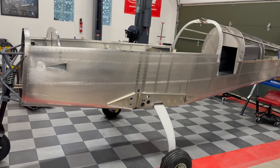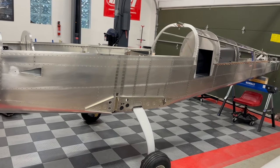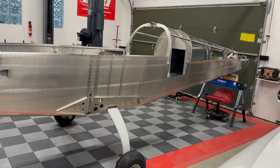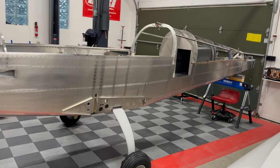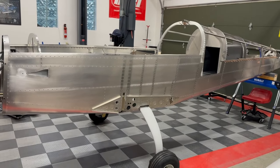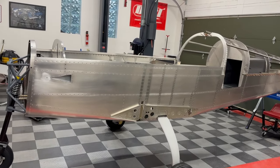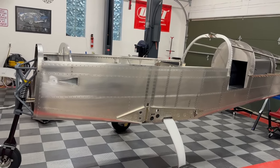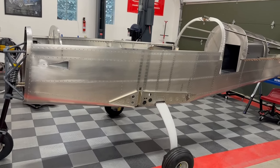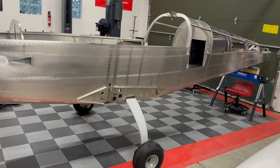One of the reasons I picked the Sling is because this entire airplane is made using pulled rivets. There are no bucked or squeezed rivets — they're all pulled rivets. Thousands of them, I can say that. But that makes it possible for it to be done by one person, and that was really the only option for me. So I'm doing this almost entirely by myself, with occasional help from a buddy when I've got something heavy to move around, but other than that I'm doing everything myself.